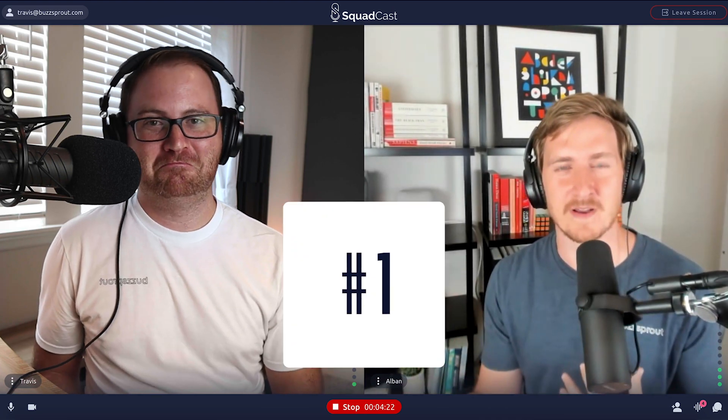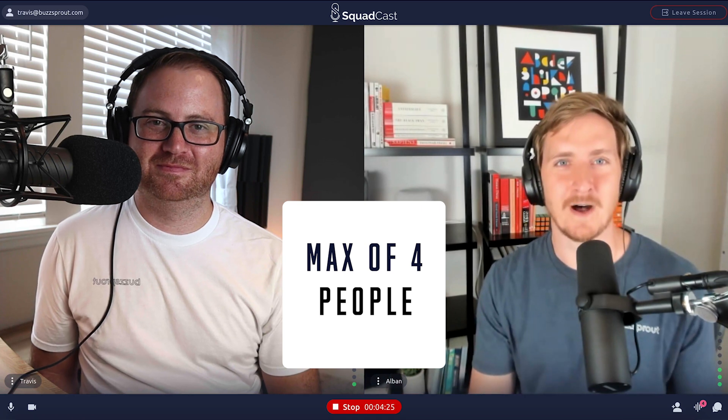Now let's dive into a few of the limitations, or the reasons you may pick something besides Squadcast. The first limitation — I don't think it's too big of a deal, but it's important to some people — is that you can only record four people on a podcast with Squadcast.